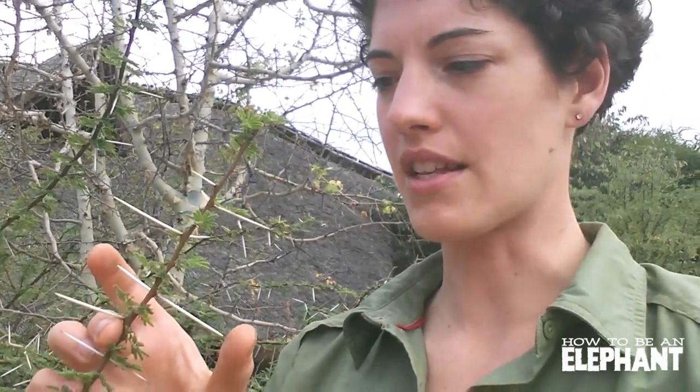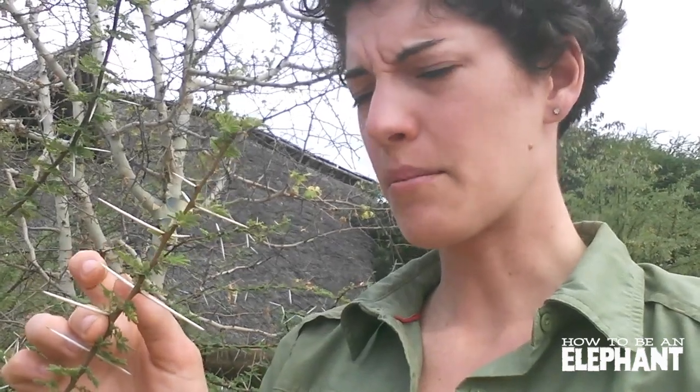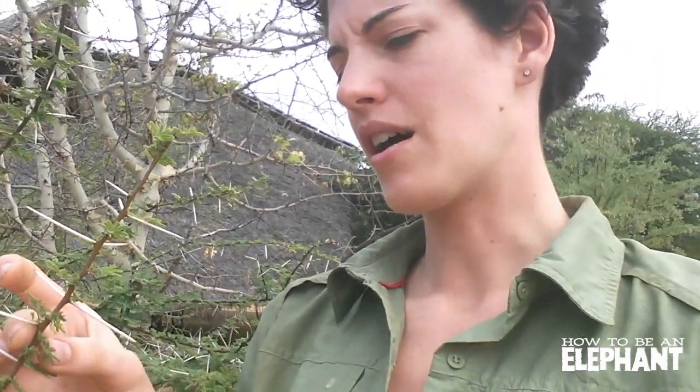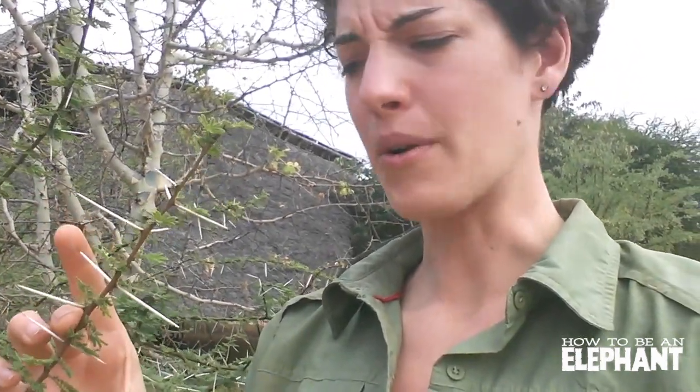I've asked a bunch of people about this and they have no idea. At this point I've actually had my hand inside a baby elephant's mouth during the feeding at the orphanage, and it's very soft in there, but somehow they're able to eat these as a grown-up.